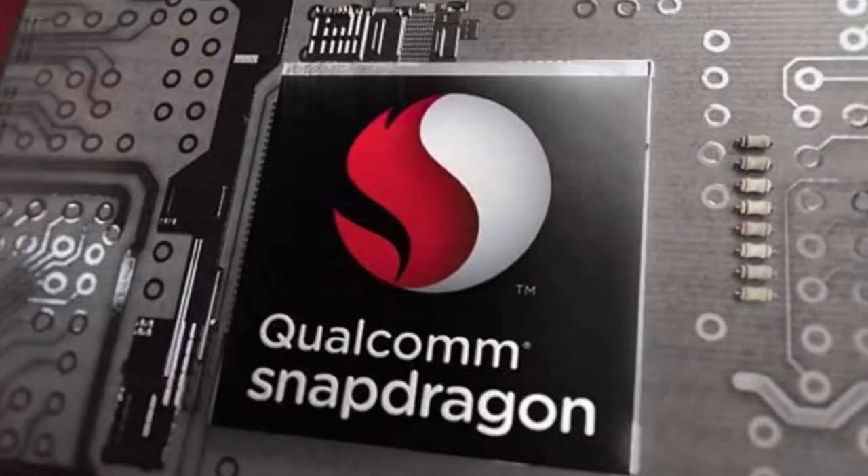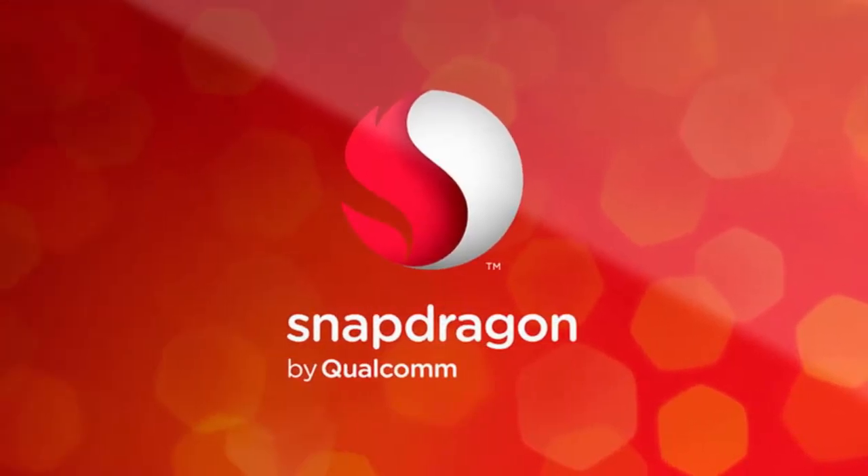Four cores of the processor are clocked up to 2.8 GHz and are paired with four energy-efficient cores that can reach 1.7 GHz. The company also achieved a 30% improvement in graphics and video rendering while also reducing power consumption.